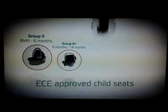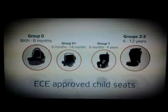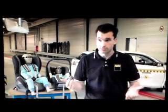Most countries in Europe require that children be secured in an approved child seat. The child seats are divided into five different weight groups, beginning from the newborn up to an age of 10 or 12 years, depending on the different countries.